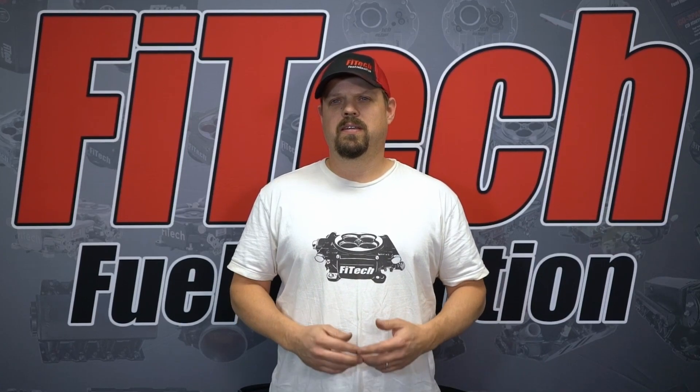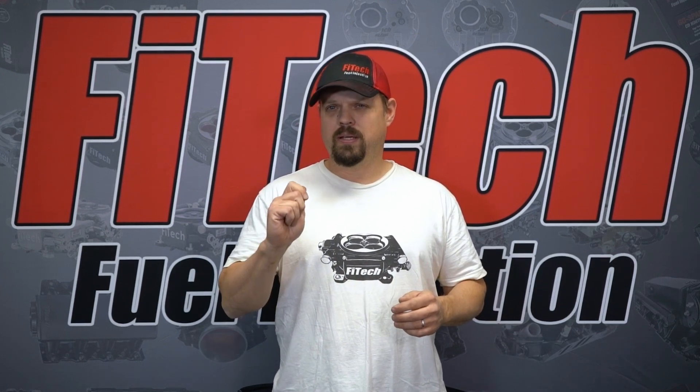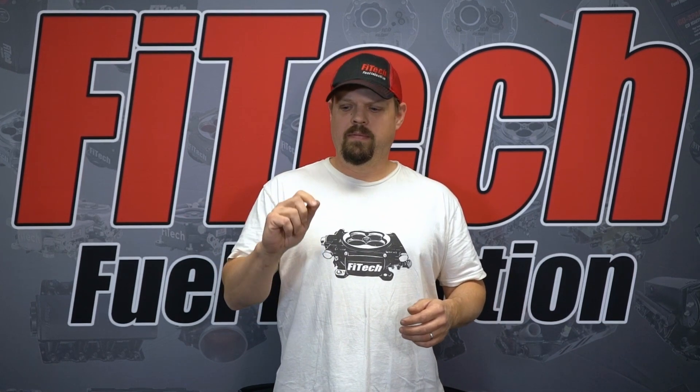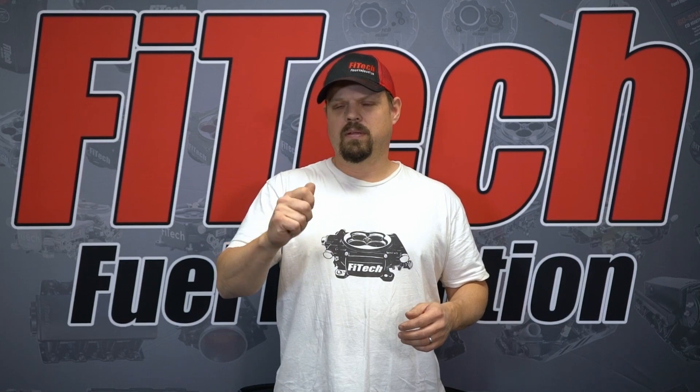Welcome to another Tech Tuesday at Phytek. Today I'm going to cover a problem I've seen a few times — it's pretty rare, you may have come across it but most of you haven't. It's when the ignition switch is actually at fault. It'll show up as a hard start, a no start, or maybe even just a dead spot in the middle of the switch.